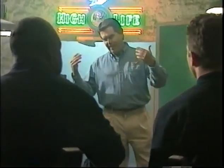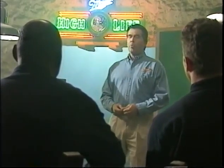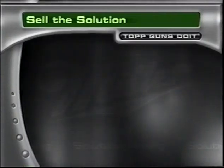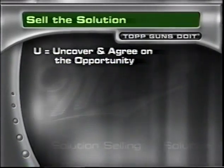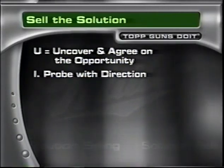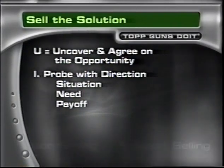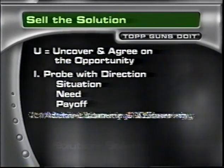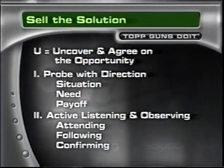If we already know our objective, isn't it time to go for it? Well, that's what some people do, and sometimes you may get lucky. But what we're going to learn today is that you need to do some detective work before you reveal your objective. We're going to learn the most critical part of selling the solution — the all-important U, which stands for uncover and agree on the opportunity. There are two main parts: probing with direction using three different kinds of probes — situation, need, and payoff — and active listening and observing through attending, following, and confirming.